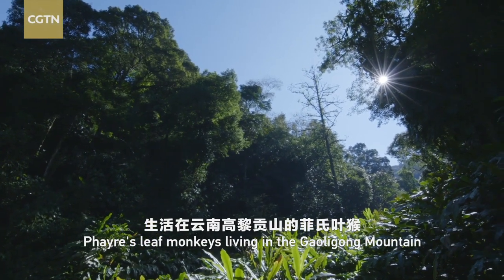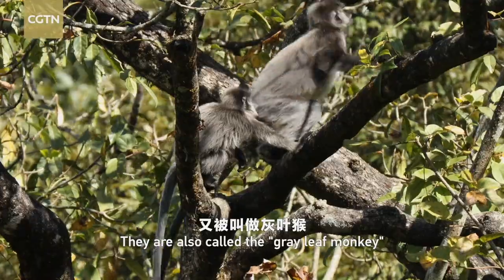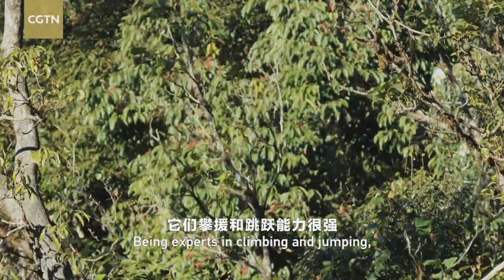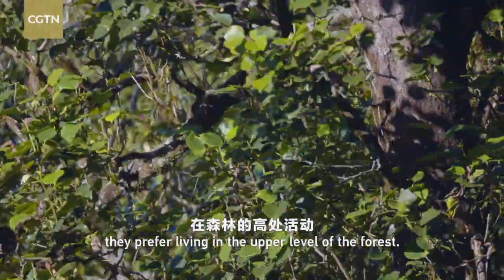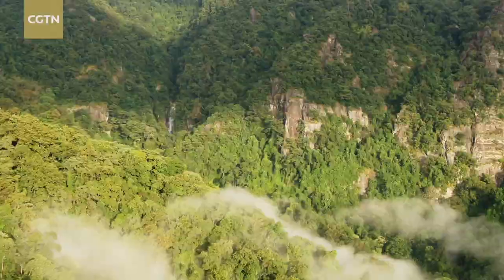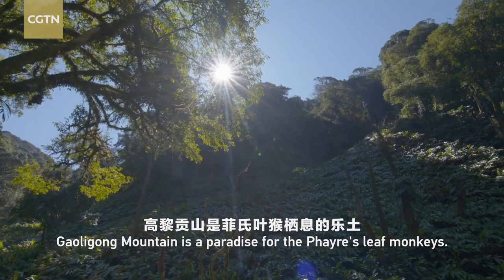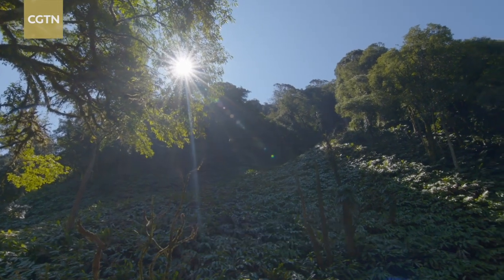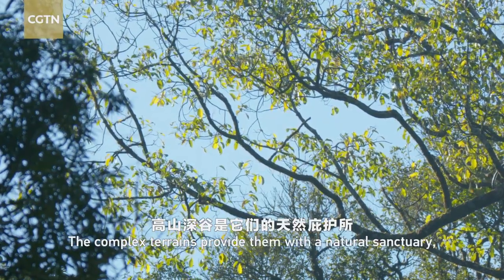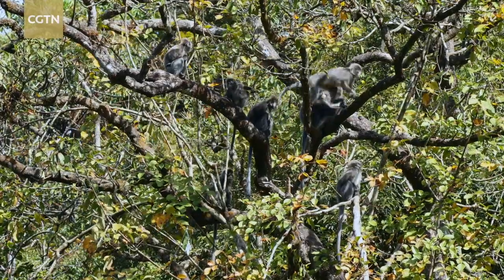Fair's leaf monkeys living in the Gaoligong Mountain are Shanicus, a subspecies from Western Yunnan. They are also called the gray leaf monkey, or Big Black Lutong in Chinese. Being experts in climbing and jumping, they prefer living in the upper level of the forest. The Gaoligong Mountain is a paradise for the fair's leaf monkeys. The complex terrains provide them with a natural sanctuary, and the abundant plant species are their unlimited food supply.